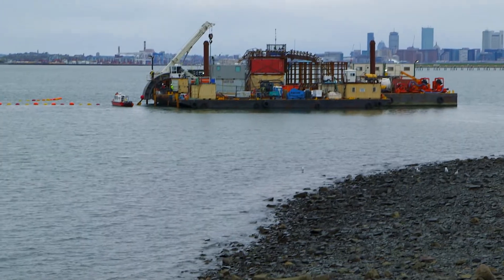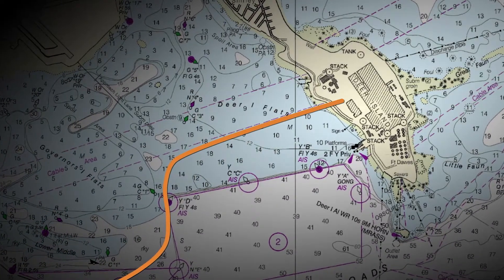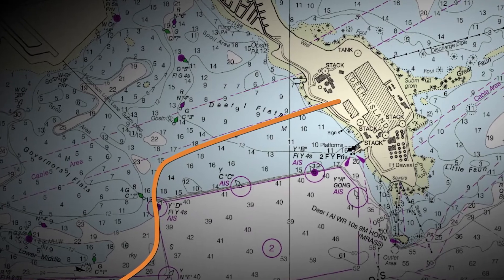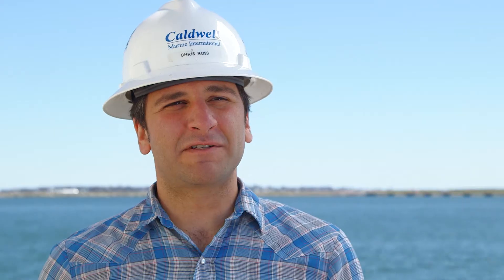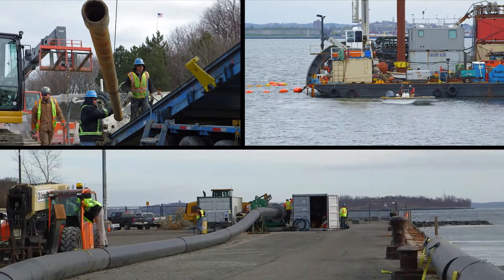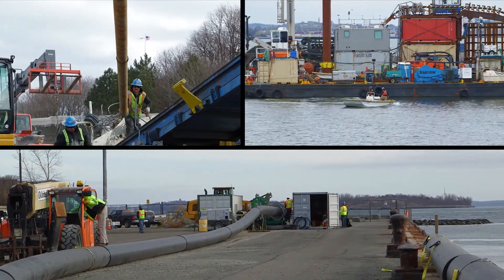We also contend with shallow water conditions out here. The new cable route involves crossing over very shallow, environmentally protected areas of the harbor. Logistically, this project is very in-depth — we have three crews running simultaneously: a drill crew, a marine crew, and a fusing operation happening all at once, with upwards of 72 people working at one time.